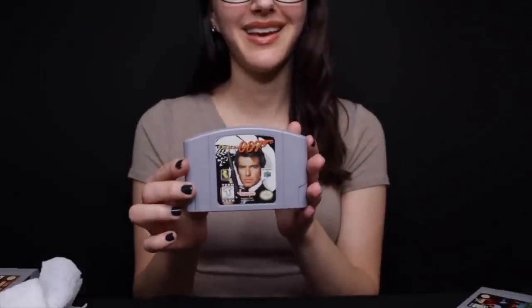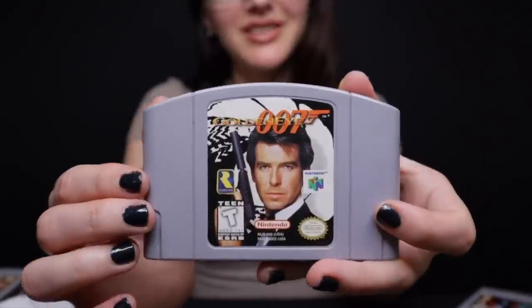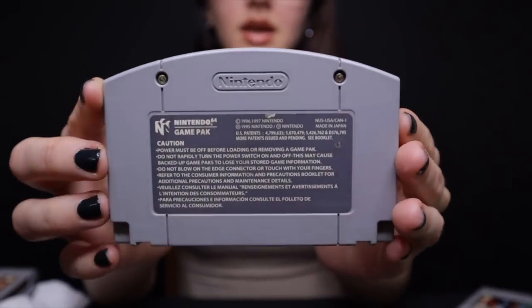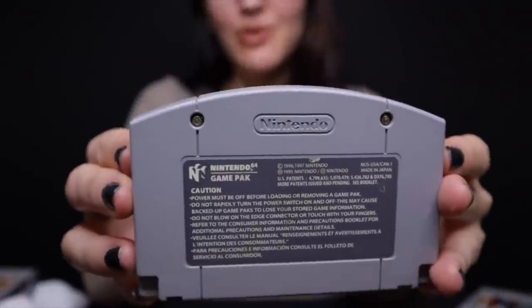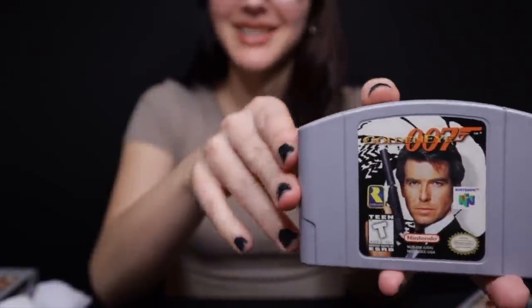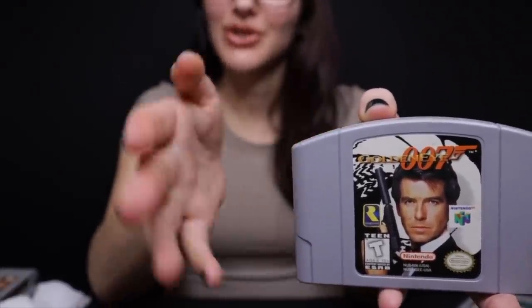Next up we have GoldenEye. Have you played GoldenEye in the past? I think almost everybody has. You're of course playing as James Bond 007. The sticker is in good condition. It's a first person shooter — I recently played a little bit of it, and for its time it was amazing, though it's funny to play now because of the graphics. You could play with friends, do fun missions, and again it was a first person shooter on the N64. So just a must-have for your collection.